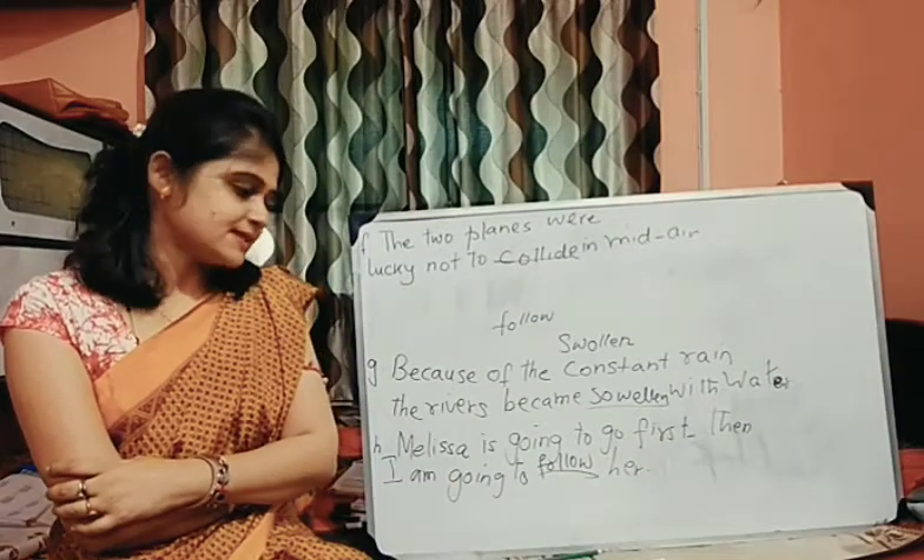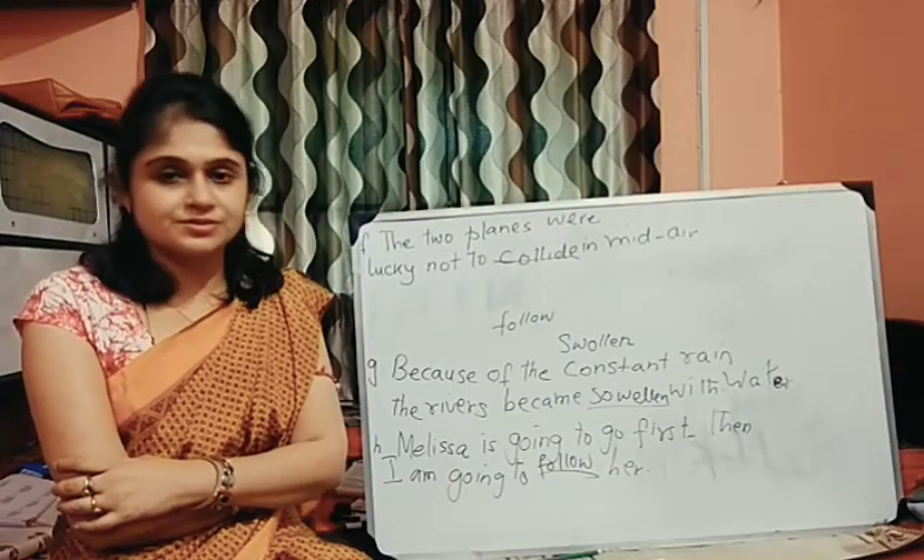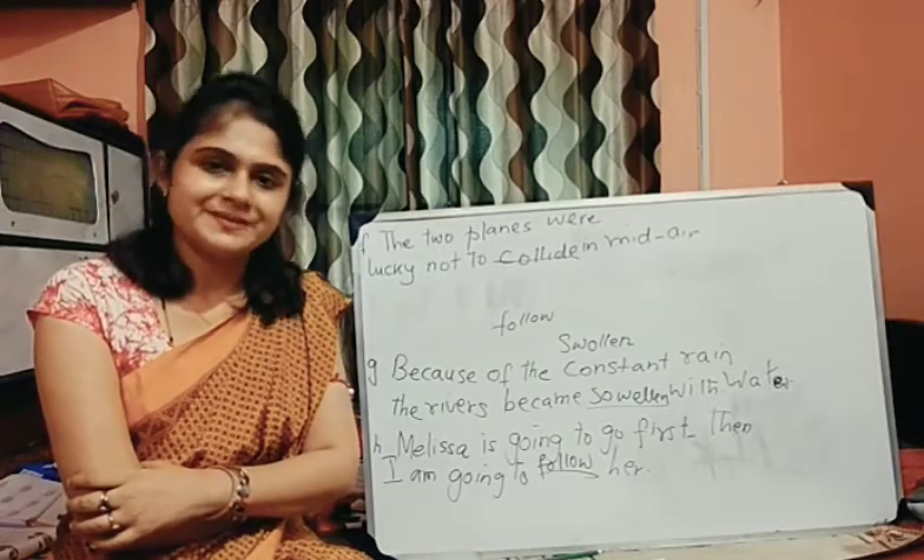So, today till this much. In the next class, I will be giving you a few more double consonant exercises. Bye-bye.